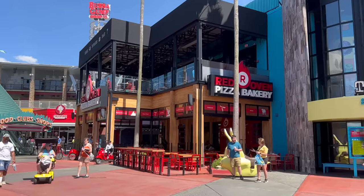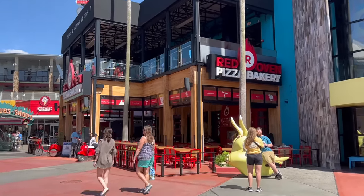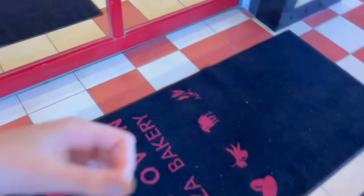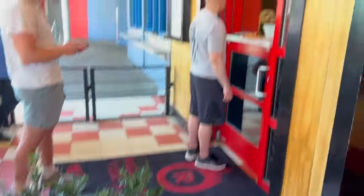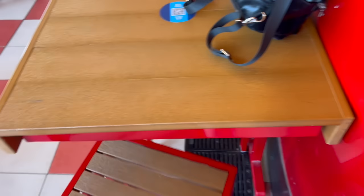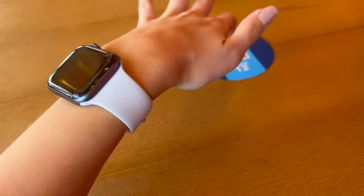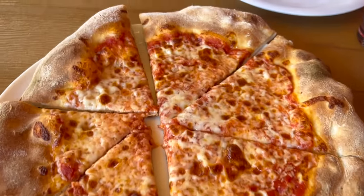The next mistake is not taking advantage of CityWalk options. Red Oven Pizza Bakery has pizzas for fourteen dollars for a six-piece pizza, which might be less expensive than park options and also more delicious. We're here trying Red Oven — you have to get in line at the window. We didn't do mobile order so we're just going to order here. You have to grab a table, then order at the window, and they'll bring your pizza out. Mobile order is probably easier.